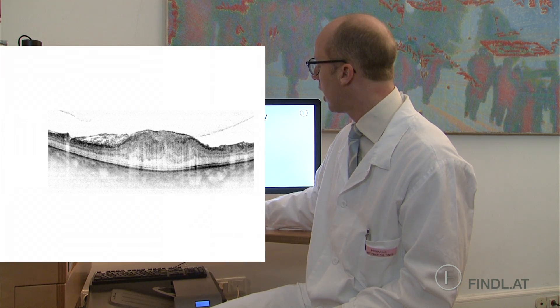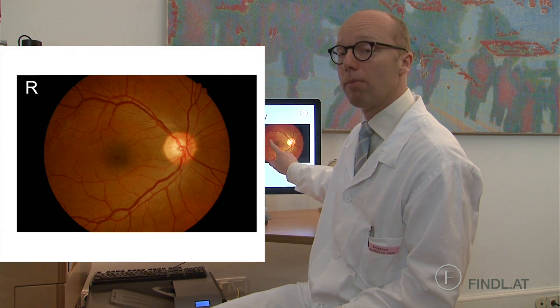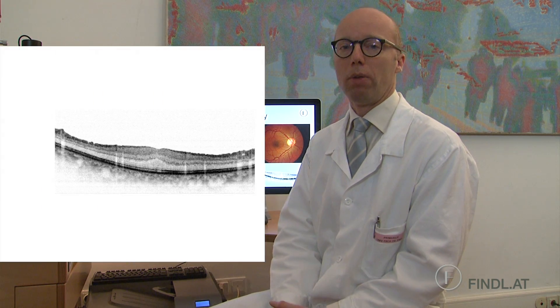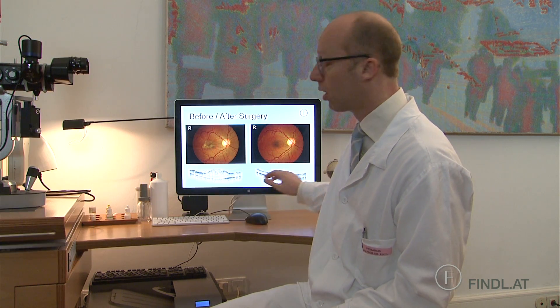Here you can see the eye before surgery, and then a few weeks after surgery the membrane is gone and accordingly the retina is becoming more normal again. It is a lot thinner and its architecture is more preserved and more what we would expect in a normal retina.